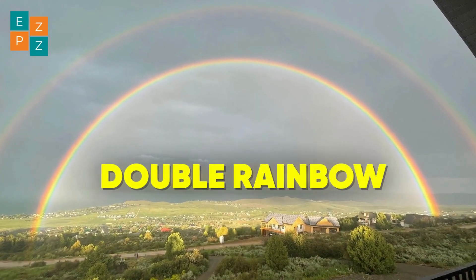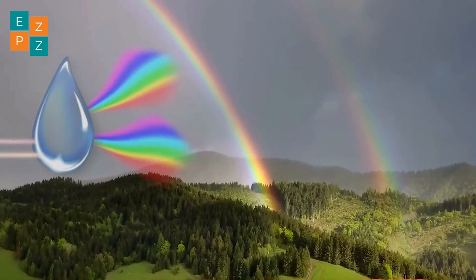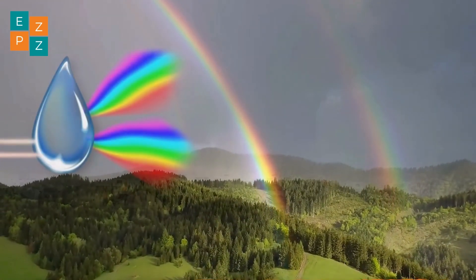Sometimes you might even see a double rainbow. That happens when light reflects twice inside the raindrop, creating a second, fainter arc with reversed colours.